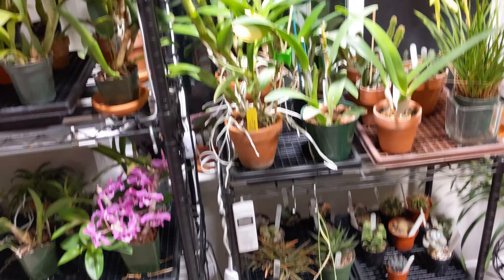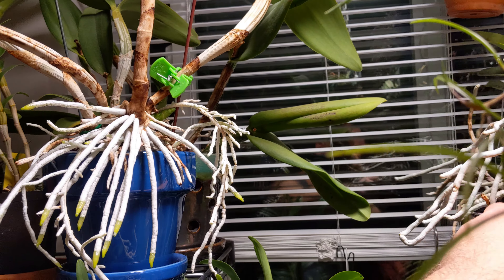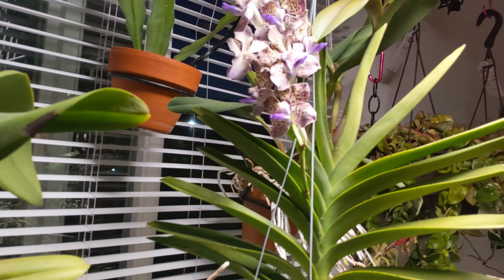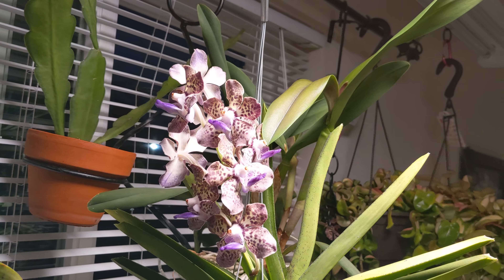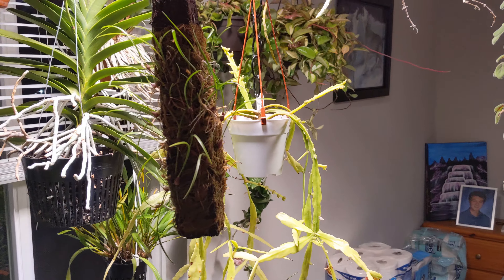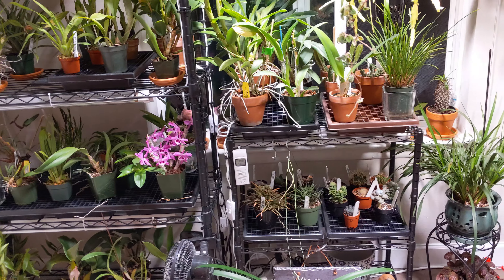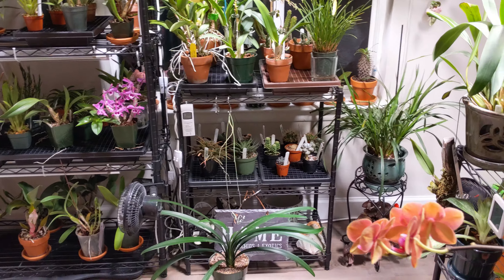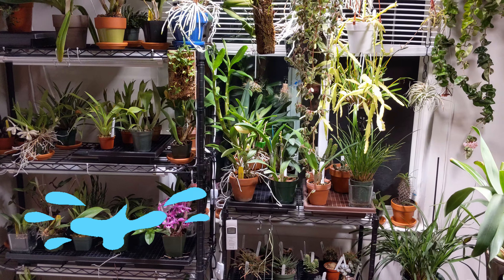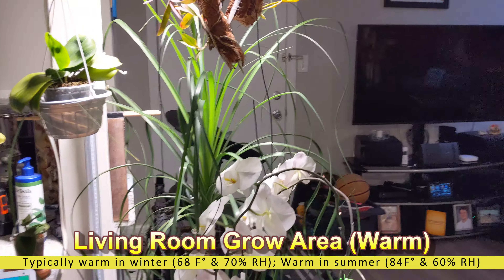Up here I have a Vanda Mimi Palmer that was tessellated — beautiful blooms on that. Just some other miscellaneous random orchids. Humidity has been a little low right now, but overall pretty high. Yesterday we had dew points around 75 with very warm, humid conditions.